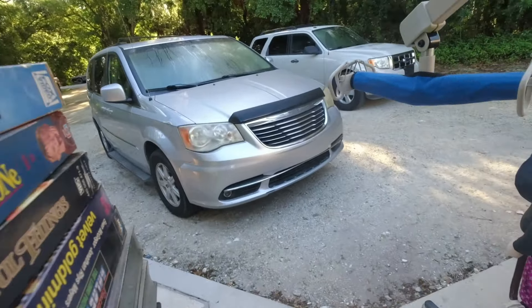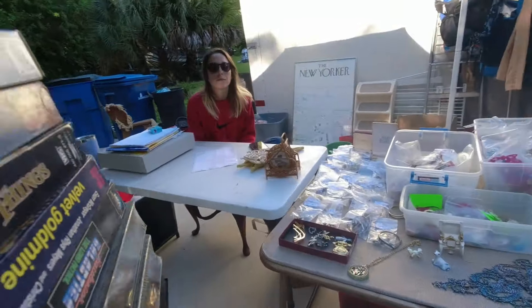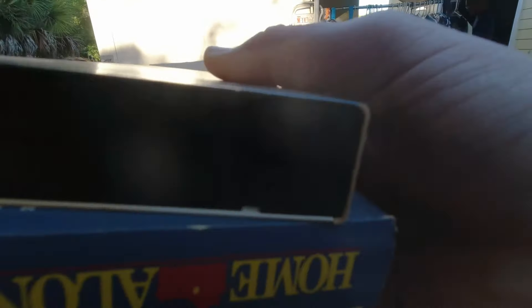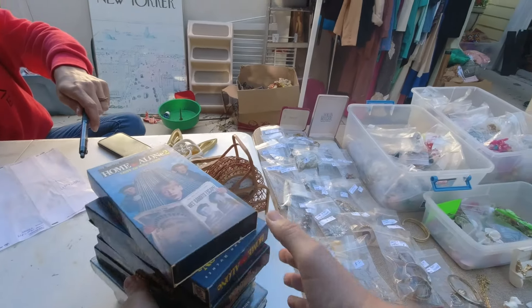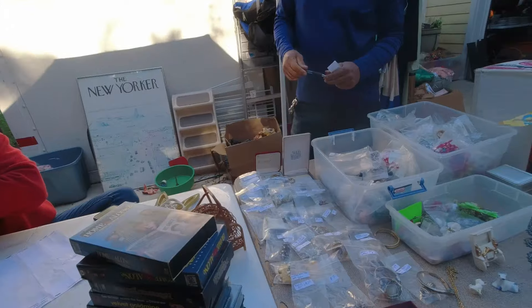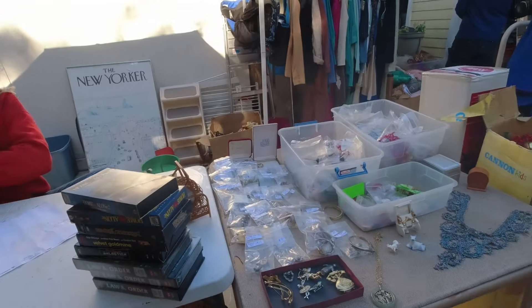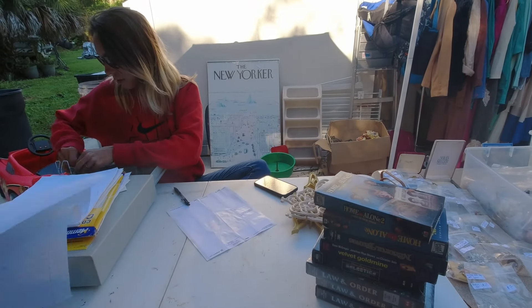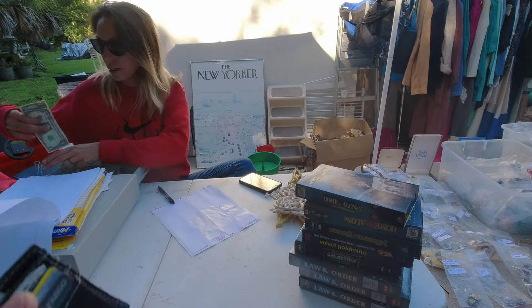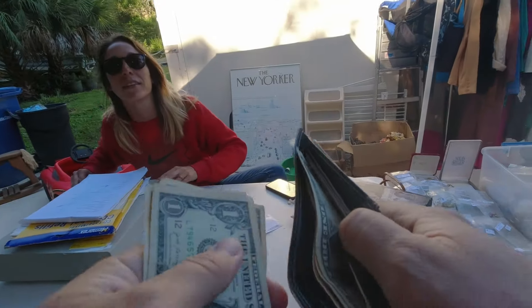How much do you got on VHS? Six... eight. What about five bucks for all of them? Five bucks for all of them — there's eight. I said a dollar a piece because it's half off today. There's eight total. What about six bucks? Okay, I can do that. And it's a bootleg — yeah, I got it out of a bin in Miami.